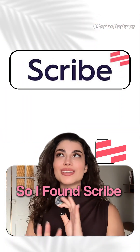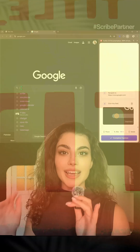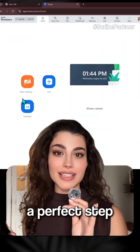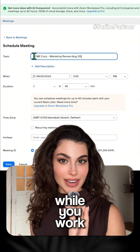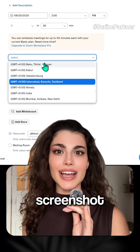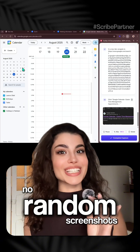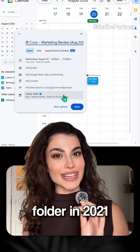So I found Scribe, the magical little Chrome extension that records your screen and auto-writes a perfect step-by-step guide while you work. I just hit record, do the task once, and Scribe captures every click, screenshot, and note. No typing out instructions, no random screenshots from your downloads folder in 2021.